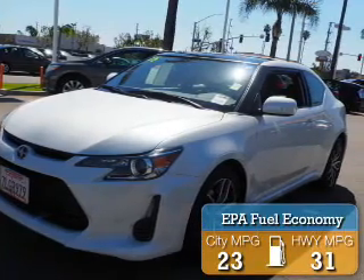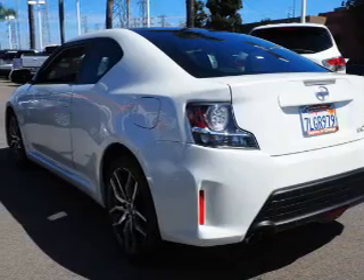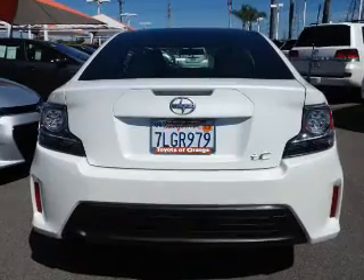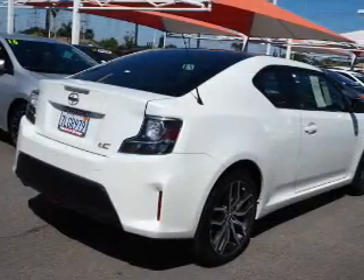Great fuel efficiency — saves you money by requiring fewer trips to the gas station. The features include a panoramic sunroof, an alarm system, independent suspension, brake assist, traction control, stability control, daytime running lights, and anti-lock brakes.